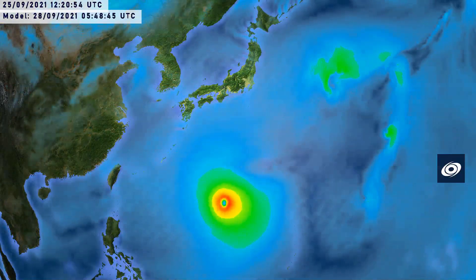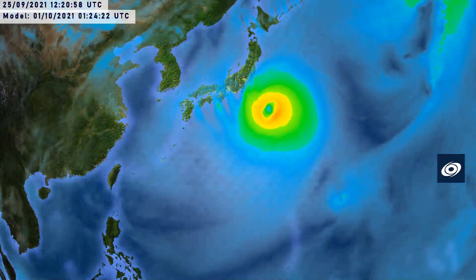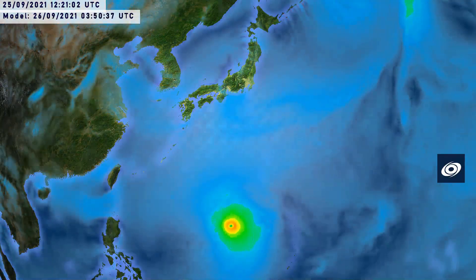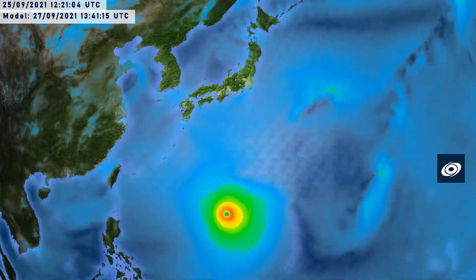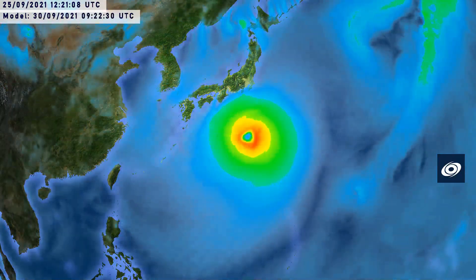The GFS model output shows the storm really getting strong and staying strong until it reaches the Izu Islands, and then weakening. But look at the size of the storm — it really doubles probably in the next 48 hours and then continues to grow, becoming a very enormous storm once it passes Japan.